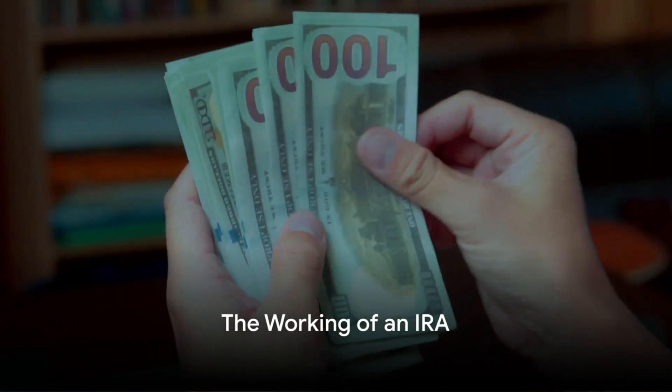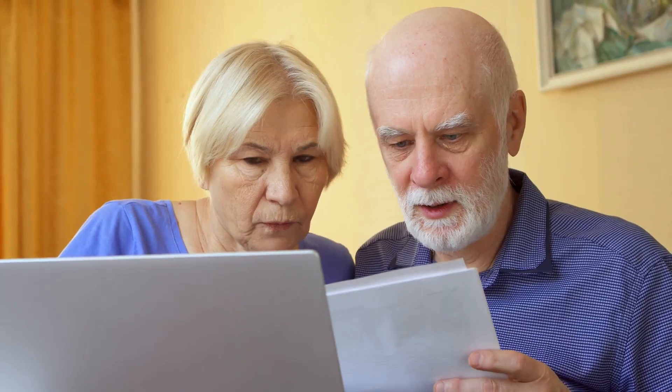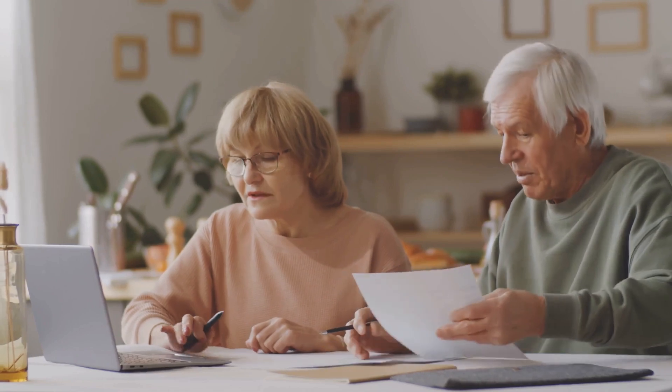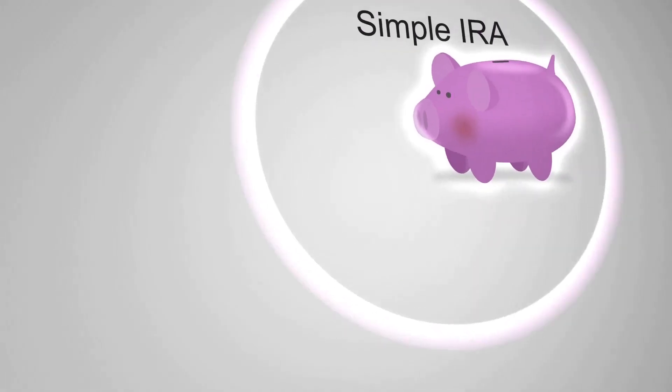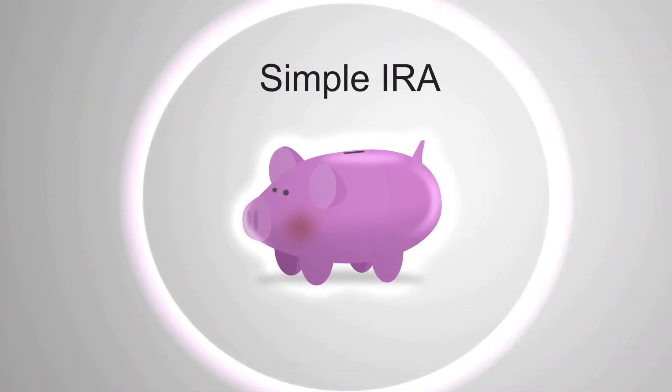Now let's shift gears and talk about IRAs — what makes them different from 401Ks? An Individual Retirement Account, or IRA, is a retirement savings account that you can open independently, without any ties to your employer. This offers a significant advantage, particularly for those who are self-employed or work for a company that doesn't offer a retirement plan. There are two main types of IRAs, each with its unique tax benefits.